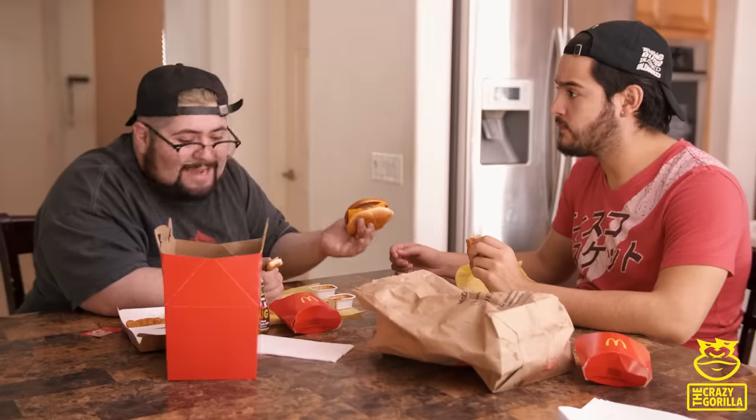Mmm, this is good. You never told me you knew how to cook. Because I don't know how to cook. We're eating McDonald's.